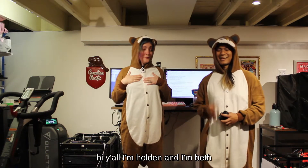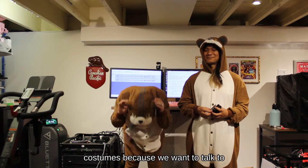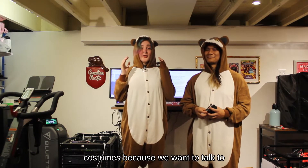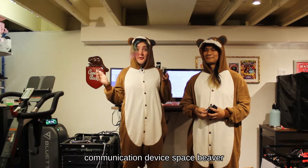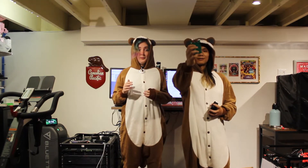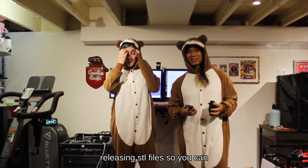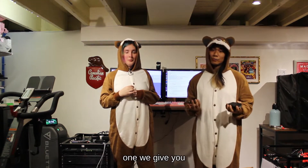Hi y'all, I'm Holden and I'm Beth, and we're here in these super cute beaver costumes because we want to talk to you about our new open source satellite communication device, Space Beaver. Here's a prototype board we've been working on and a case as well. We'll be releasing STL files so you could print your own case or use the one we give you.